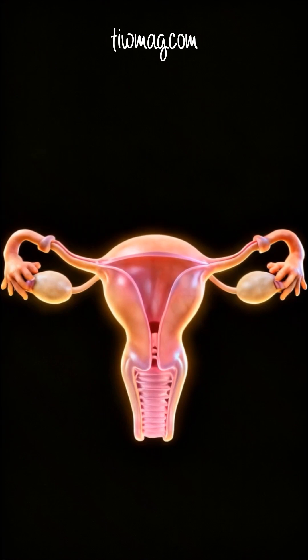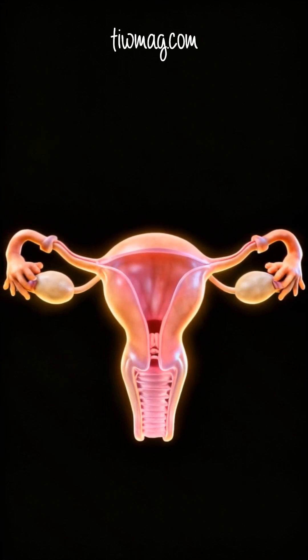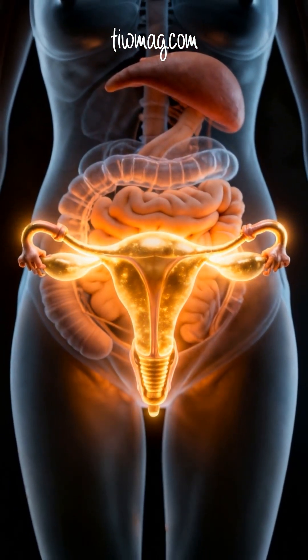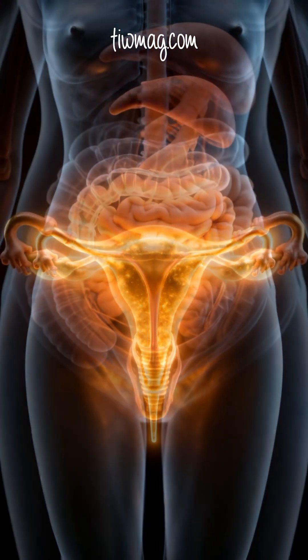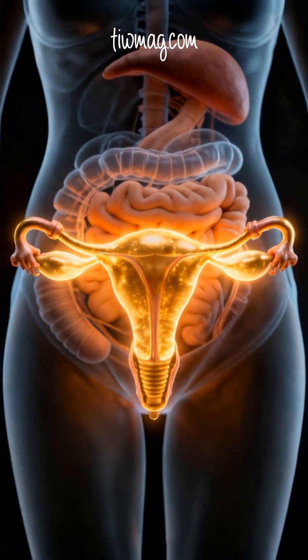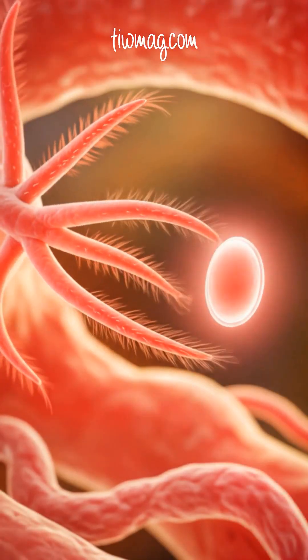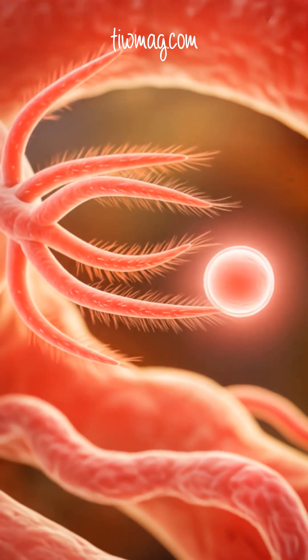So delicate, so complex, and absolutely essential to fertility — this is the fallopian tube. The fallopian tubes, also called uterine tubes or oviducts, are paired slender structures connecting the uterus to the ovaries. Their job is nothing short of extraordinary: capturing the egg, enabling fertilization, and guiding the earliest stages of life.